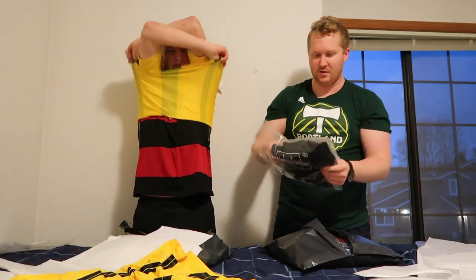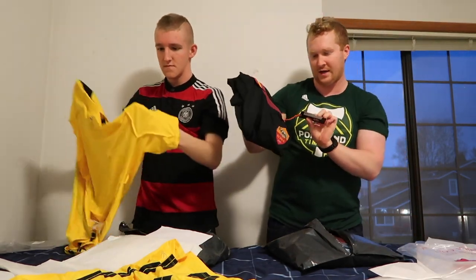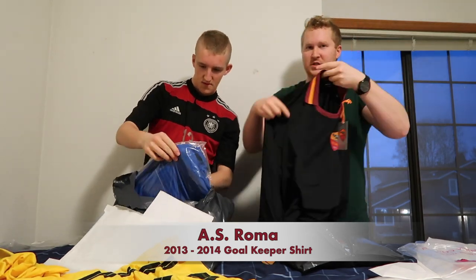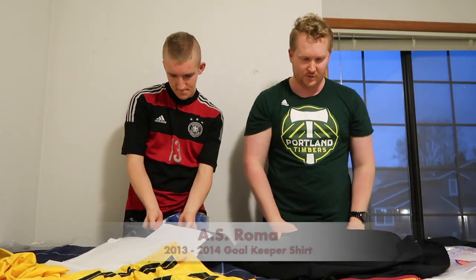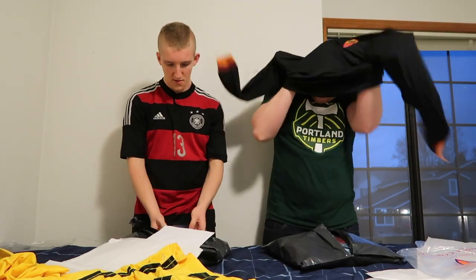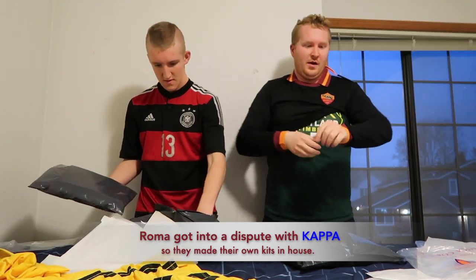This one I can't even remember the year, but it's brand new in bag with tags. This is the Roma goalkeeper jersey made by Aroma — I believe I got the extra large. It's supposed to fit a little small. It was made by Aroma because they got into a dispute with their manufacturer.